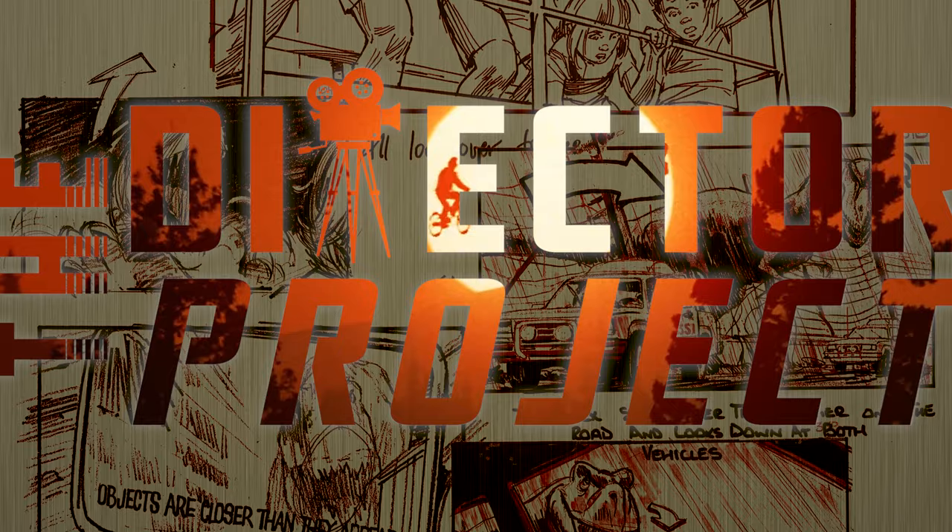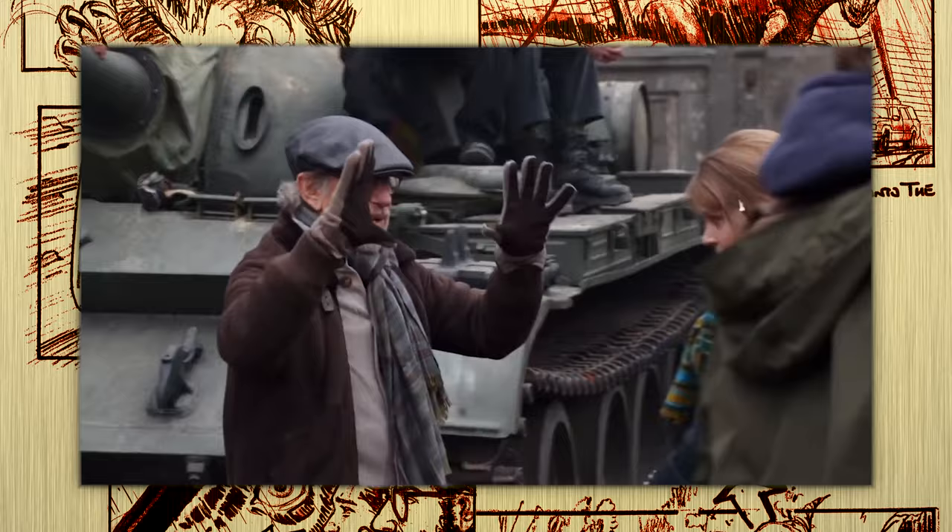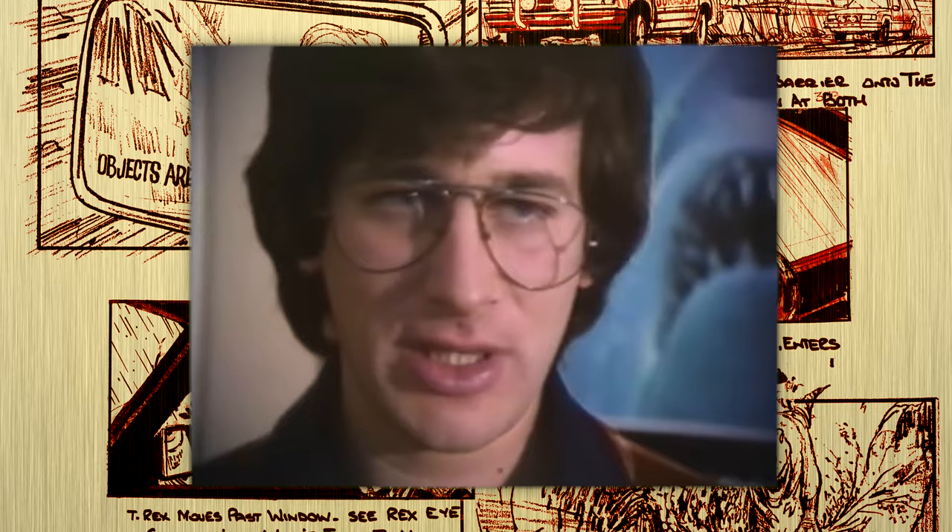Welcome to the Director Project, a collection of video essays created by a number of channels curated into a playlist that each month will focus on a new director. Be sure to check out the playlist in the description below to find other awesome videos about different movies or themes from this month's director. This month is all spiels about Spielberg, and I can't wait to sink my teeth into Jurassic Park.